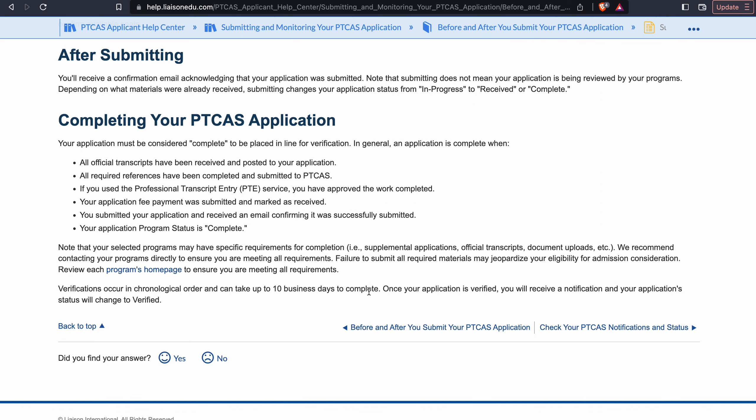If you are confused about something on their homepage, email them directly and ask for clarification — they will help you and guide you. Now, once your application has been completed, verification occurs in chronological order and can take up to 10 business days to complete.